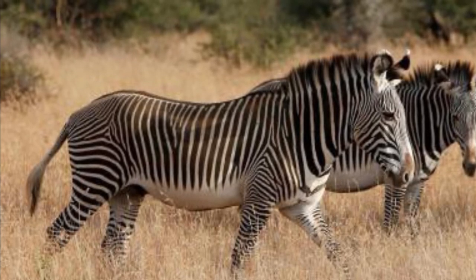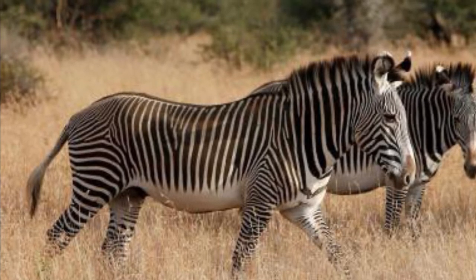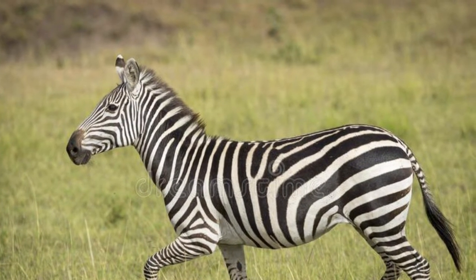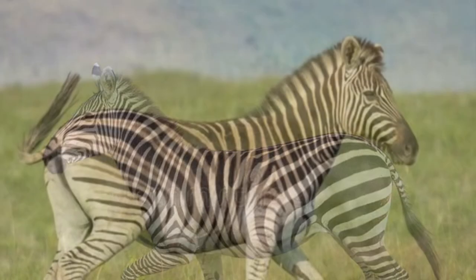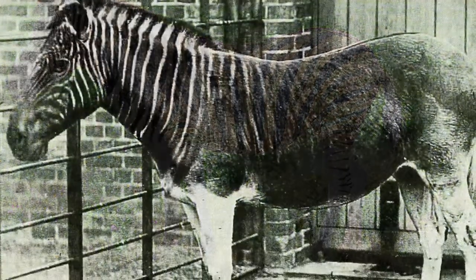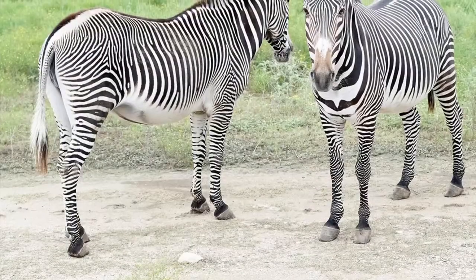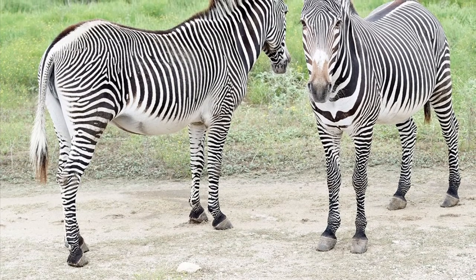Grevy's Zebras also have larger ears and more narrow stripes than Plains Zebras. There are also six different subspecies of the Plains Zebra, such as the Grant's Zebra, the Seleucus Zebra, and the Damaraland Zebra. The currently extinct Quagga was also a subspecies of the Plains Zebra. By contrast, there are no subspecies of the Grevy's Zebra.